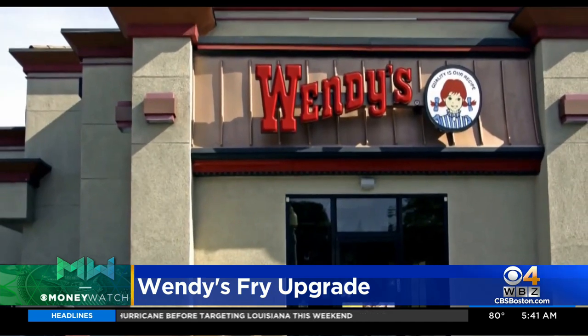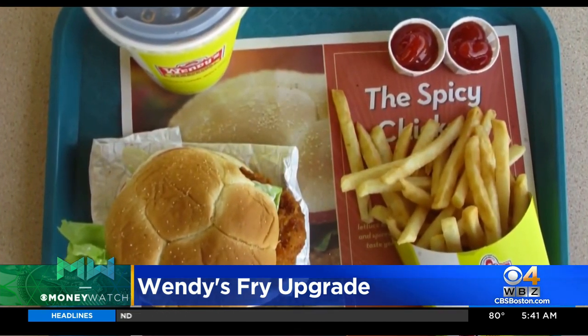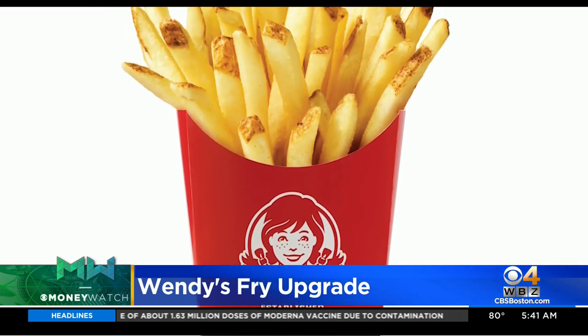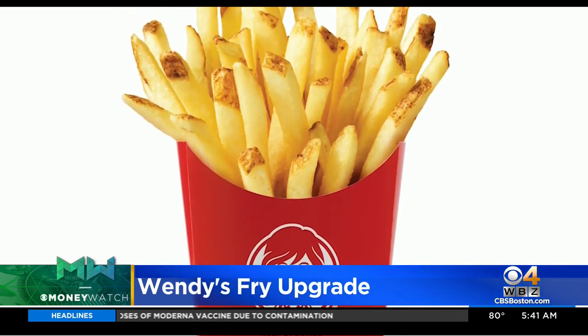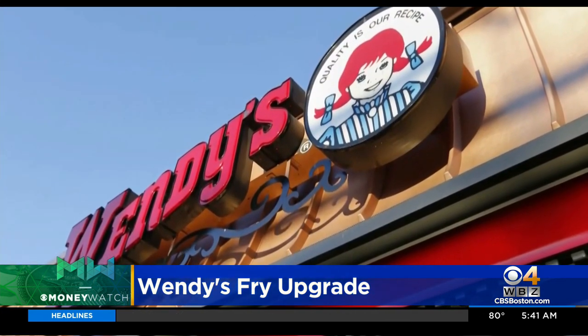Wendy's doesn't want any more soggy fries. The fast food chain is tweaking its fry recipe to ensure a crispier fry that will stay hot longer. Wendy's is expected to roll out the new formula nationwide next month. The company spent four years working on different designs before settling on the new look, which includes a little potato skin left on the fries.